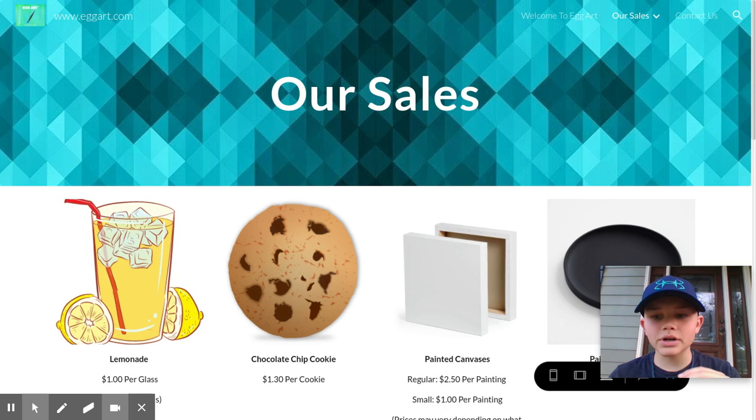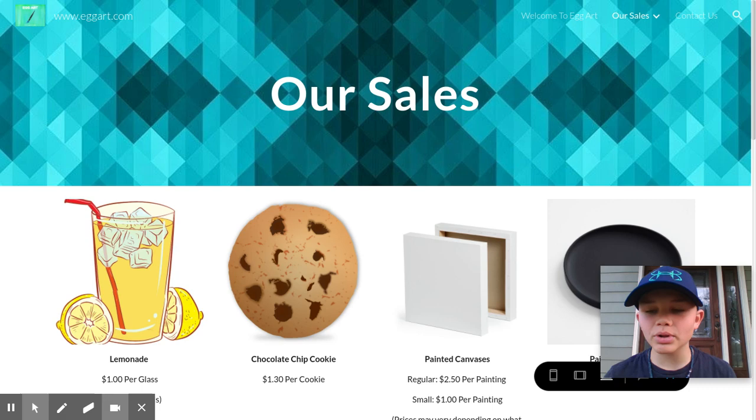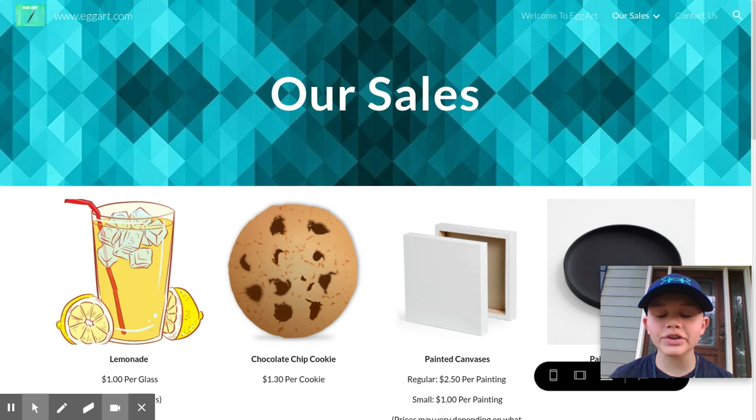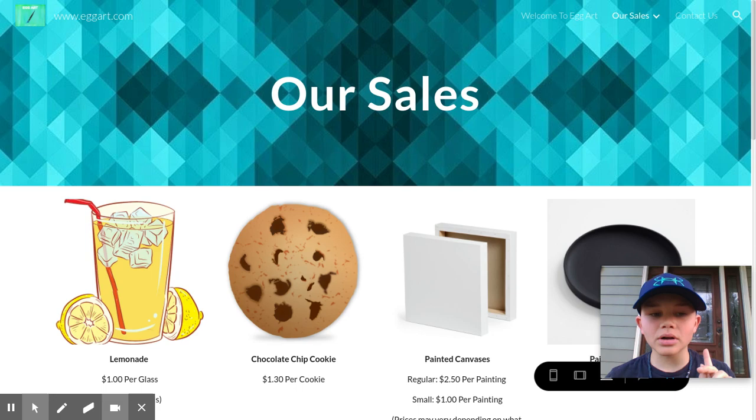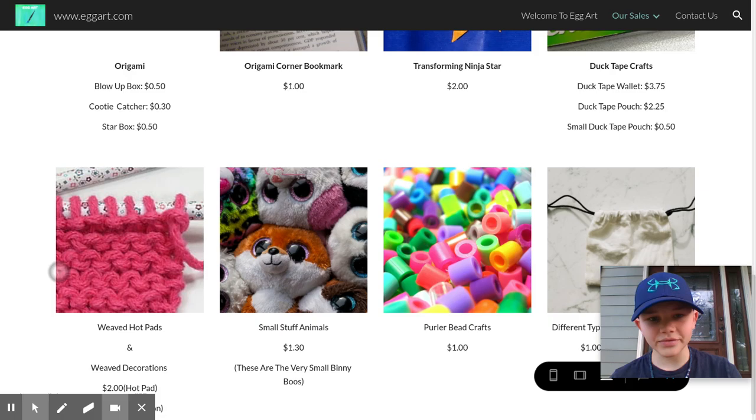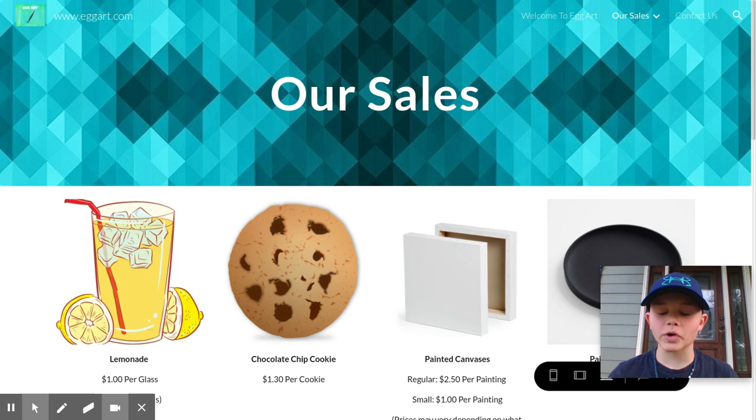The next question people have is: what do you do for online shopping? It's really simple. When you online shop, the first thing you want to do is find the product you want. Food, drinks, and candy are not available for delivery — only our physical craft products are. We can deliver, or you can come pick them up.